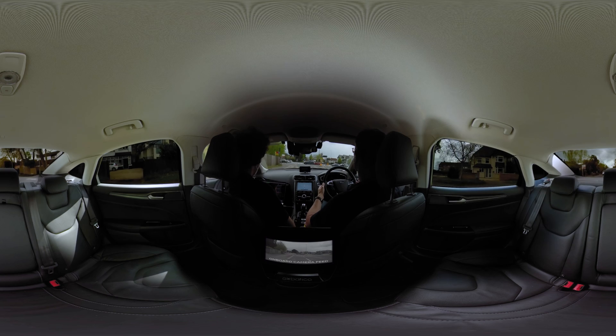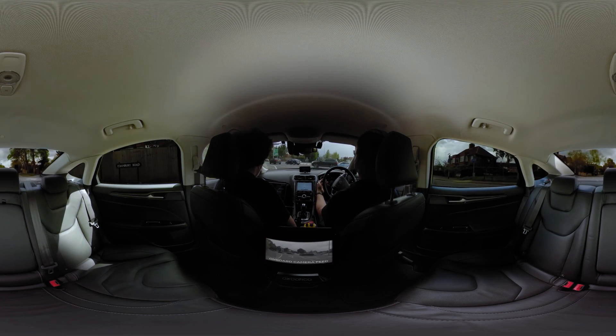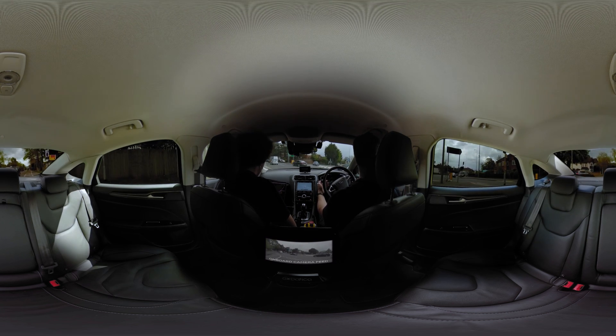Now let's have a look at a particularly challenging road feature — the busy roundabout. Looking out of the right window, you'll see how the traffic is arriving. Try to predict when the car might move off.